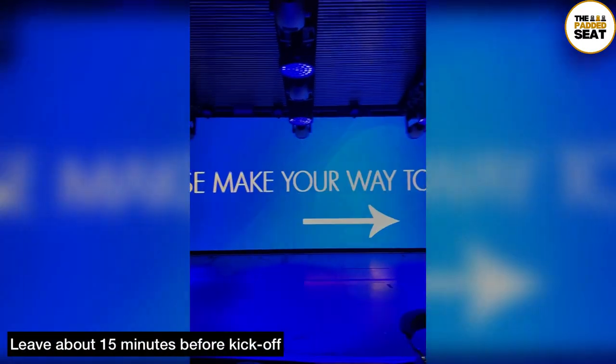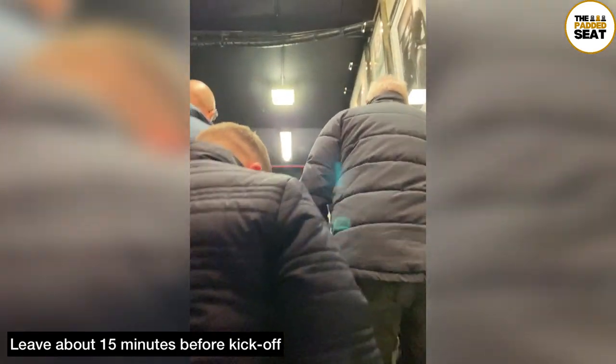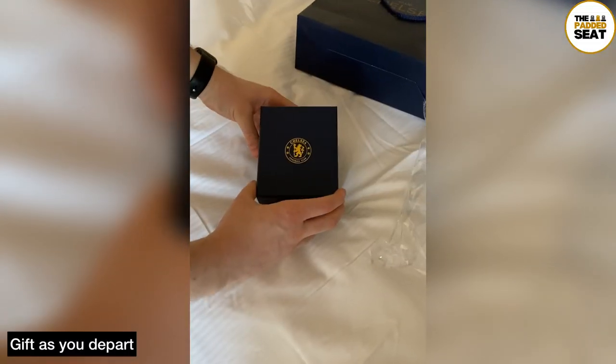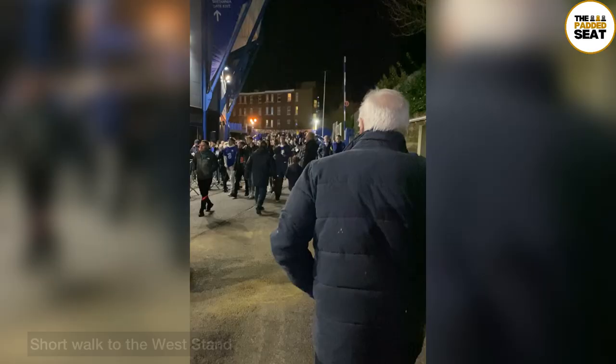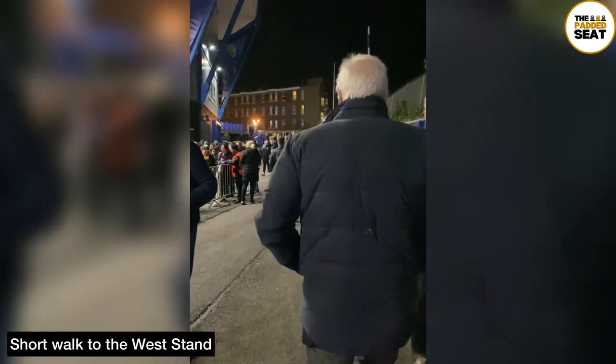We grabbed ours about 15 minutes before kickoff, then made our way back up the steps, and as you exit you do receive a free gift. We didn't open the gift until we got back to the hotel — here's what was inside. Then, back to 15 minutes before kickoff, and there is a short walk to the West Stand.